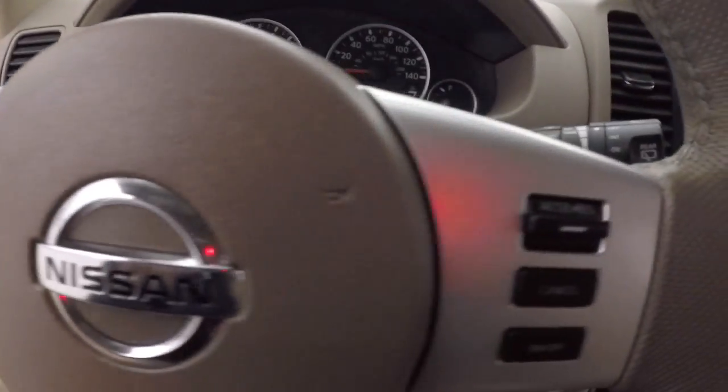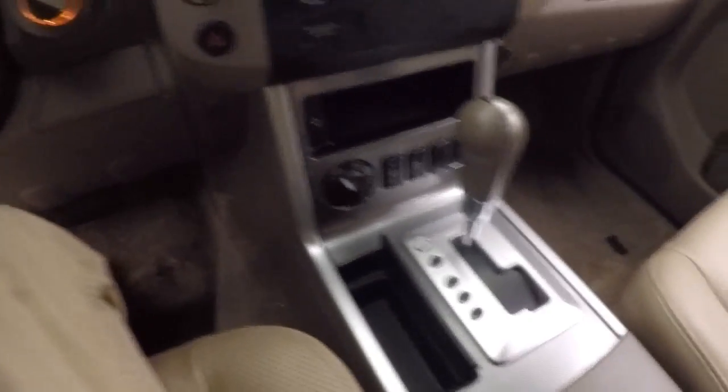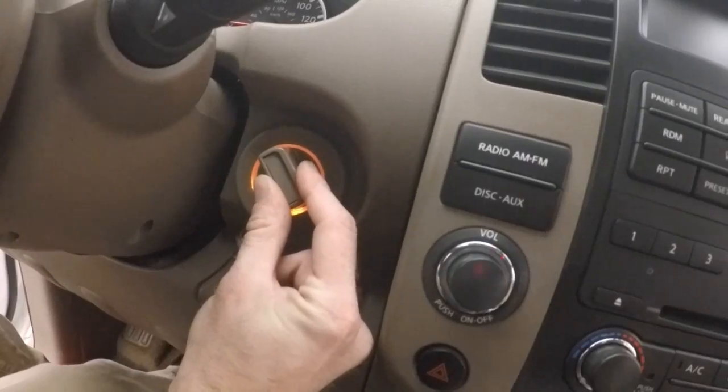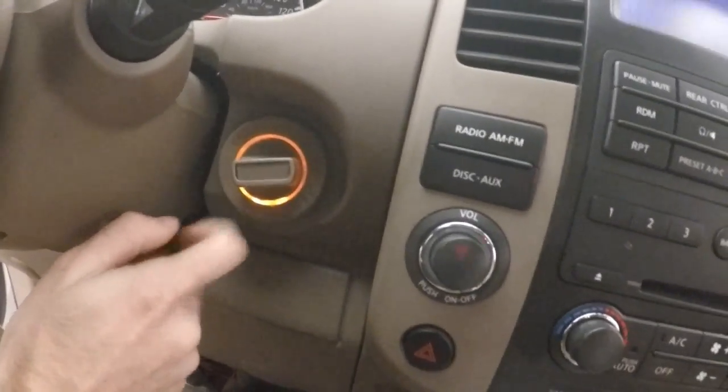Bluetooth stereo and cruise control on the steering wheel. Now this is a little bit of a different kind of vehicle — it doesn't push button start the usual way. You push this in and turn, and it starts up. No key needed.